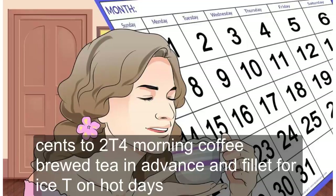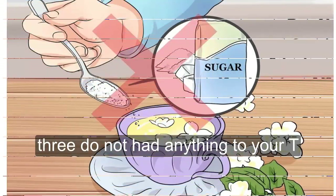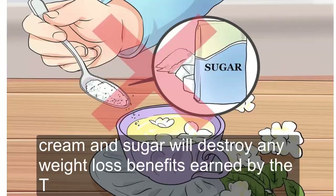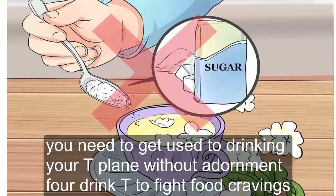Brew tea in advance and chill it for iced tea on hot days. Do not add anything to your tea. Cream and sugar will destroy any weight loss benefits earned by the tea. You need to get used to drinking your tea plain, without adornment.